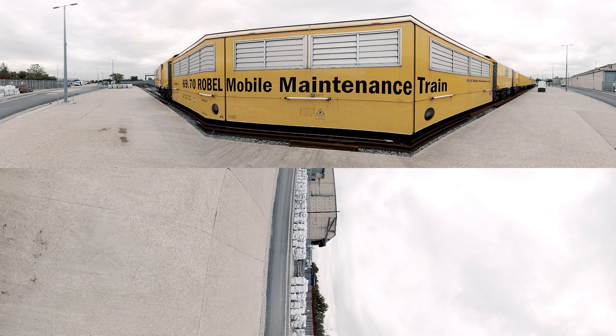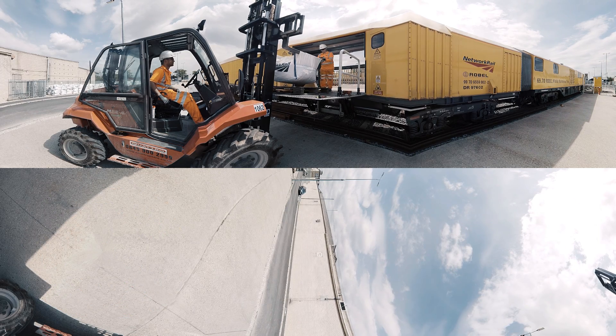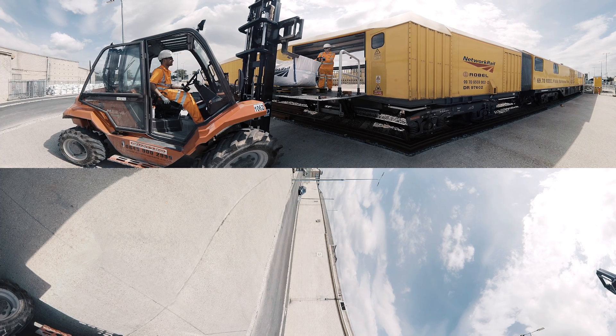The mobile maintenance system, Robel 6970, is a self-sufficient track maintenance workshop on wheels — an engineering train with the capability to deliver labour, plant, power, and materials directly to the worksite.